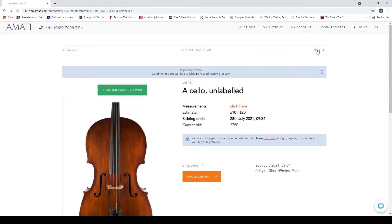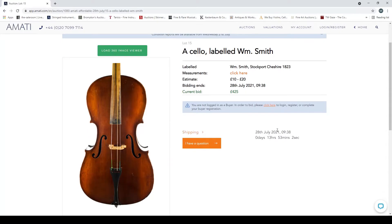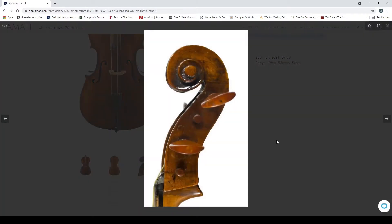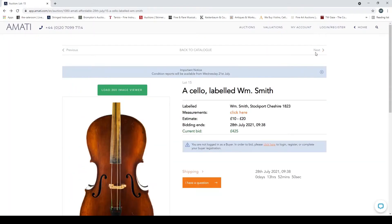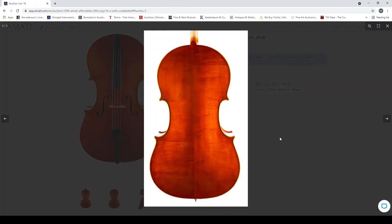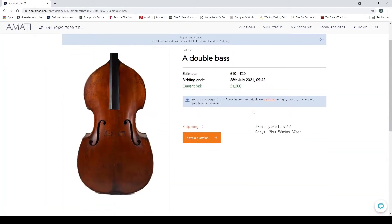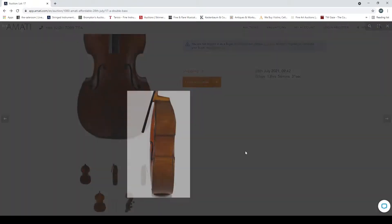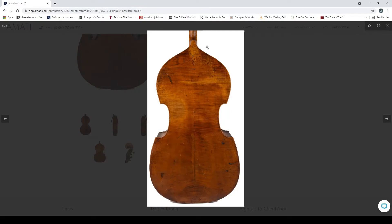A cello labeled 'Wm. Smith, Stockport, Cheshire, 1823' — not too bad condition-wise. A cello unlabeled — fairly standard, potentially Eastern European or Chinese production. A double bass — I think this is the only double bass in the catalog, no condition report on this one. Current bid 1200 — it looks curious.